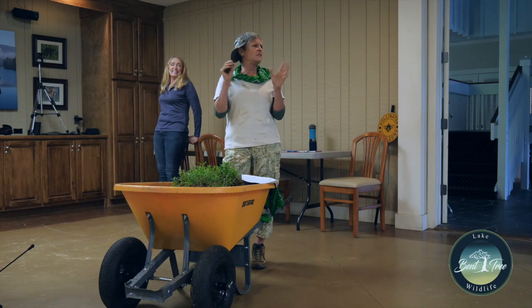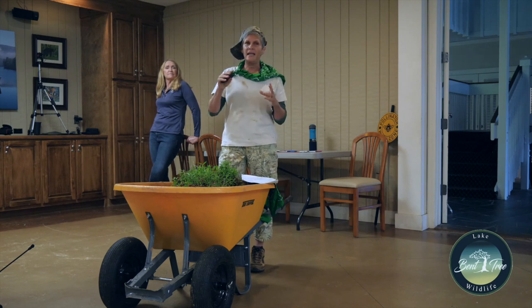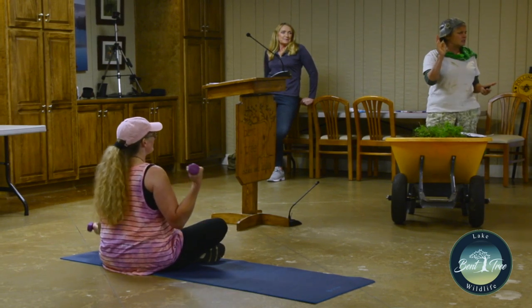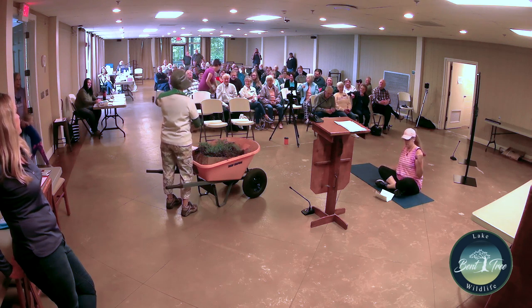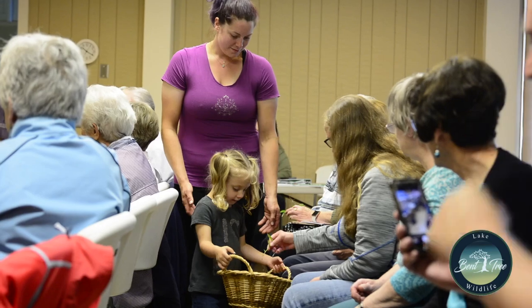Stilt grass has a very, very weak root system — it doesn't object when you try to pull it up because it has very shallow roots. If you're struggling to pull something up, that ain't stilt grass, because stilt grass will not fight you back. It comes right up, especially when it's wet — like cutting butter. It can grow a foot tall, but later in the summer it can reach four feet, almost waist high.